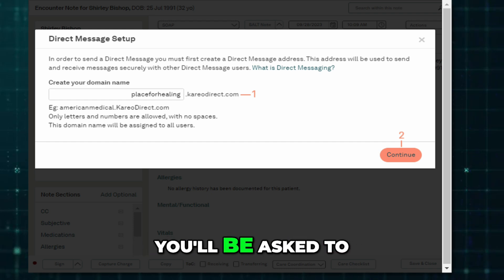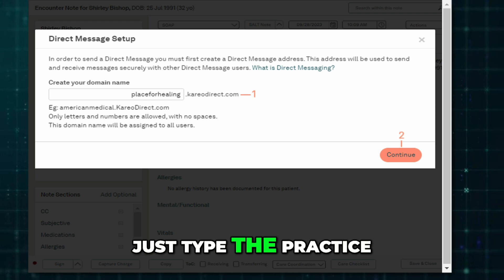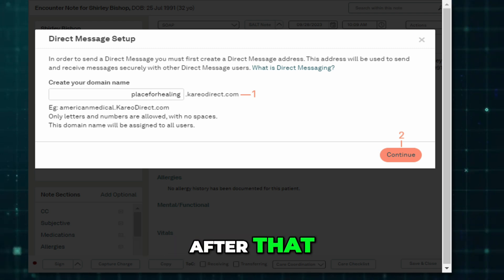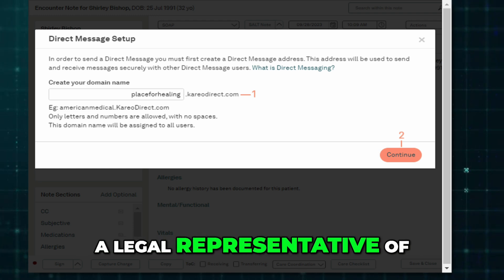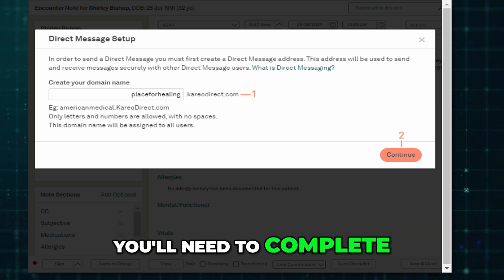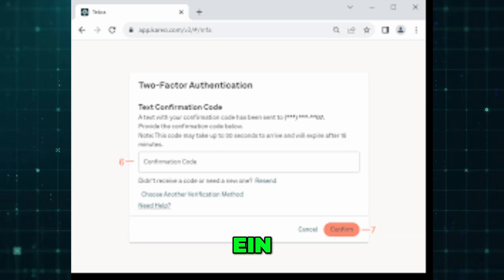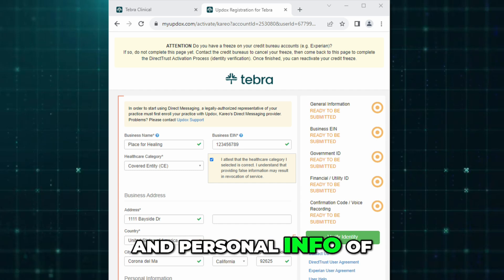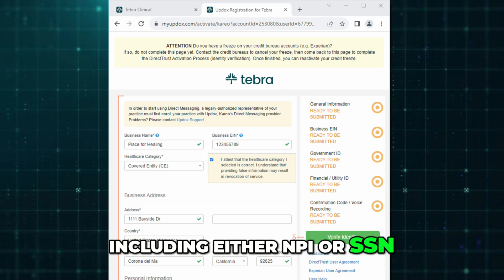If it's your first time, you'll be asked to create a domain name for your practice — just type the practice name without spaces, then create a username. After that, the system will require a one-time authentication by a legal representative of the practice. You'll need to complete an Updocs enrollment form, which includes your practice name, EIN, healthcare category, business address, and personal info of the authorized representative, including either NPI or SSN.